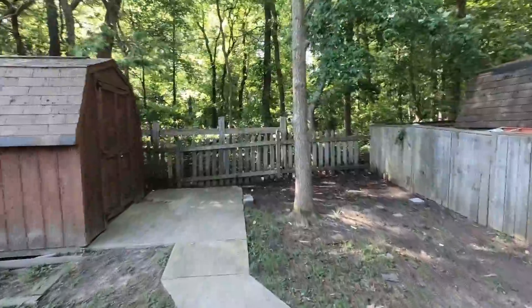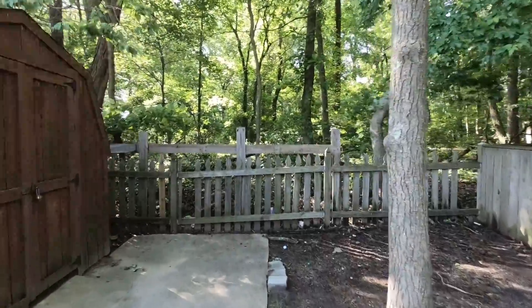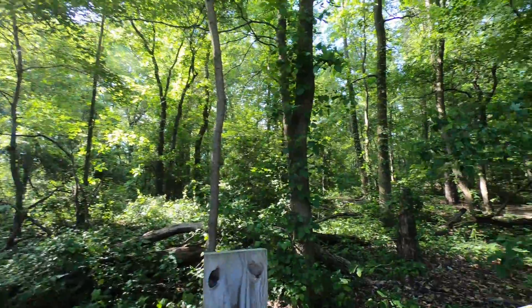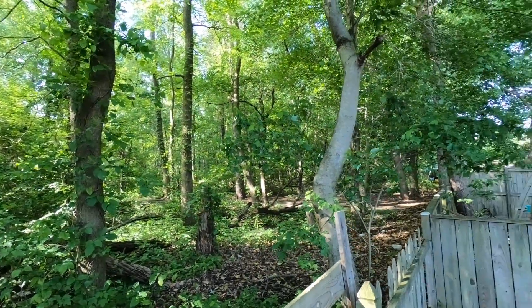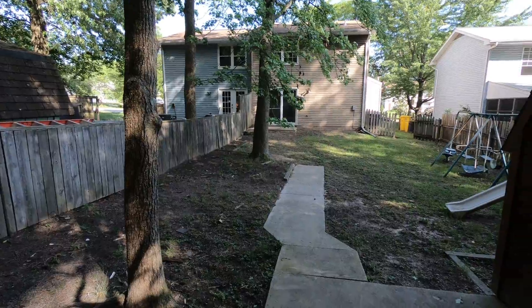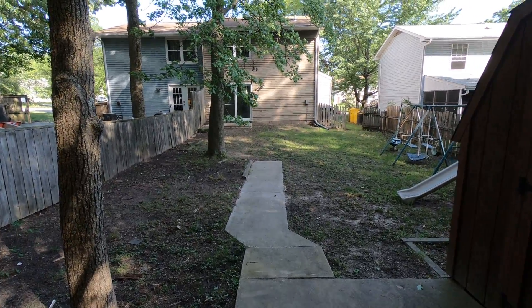You back up to a thick wooded area — it's nice and quiet back here. This is behind the house. Decent size yard for a duplex.